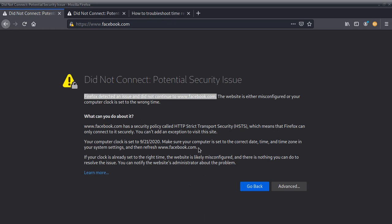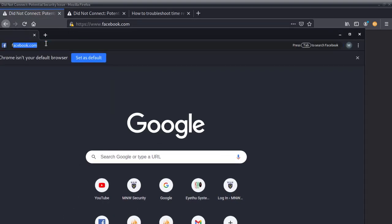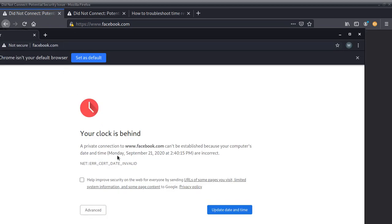What happened in my case is I took out my laptop battery and then I got this error. The only way I figured out the issue was when I tried Chrome, because Chrome gives a much clearer answer. Let me show you Chrome — when you go to Facebook, Chrome tells you: 'Your clock is behind,' and you're getting a privacy error because the connection can't be established.